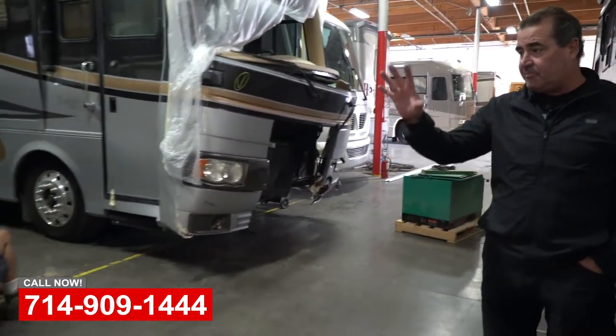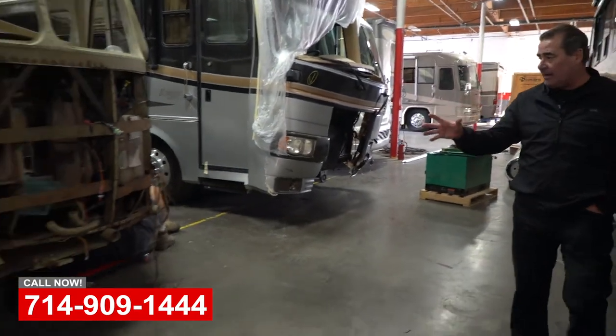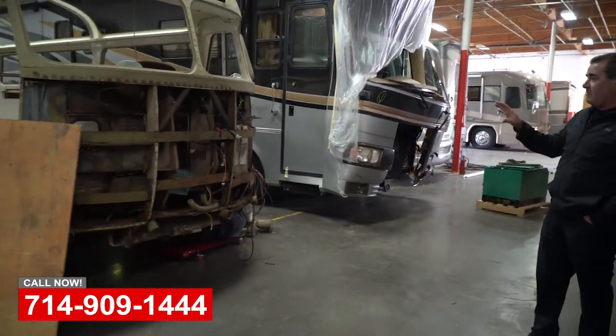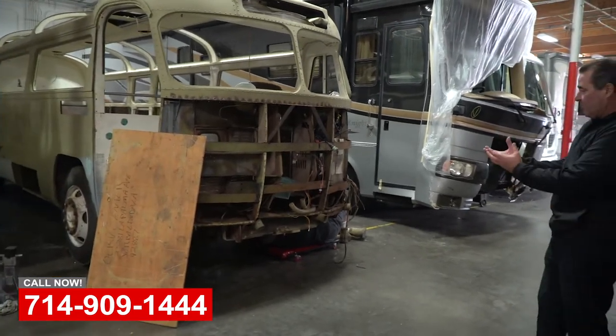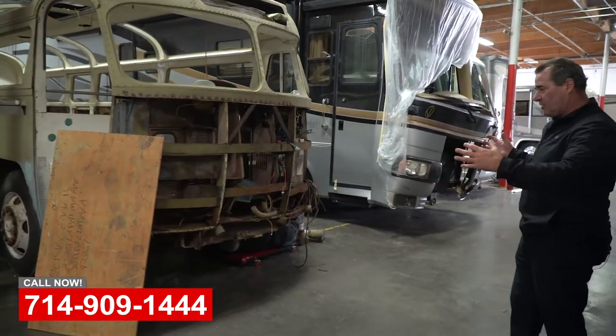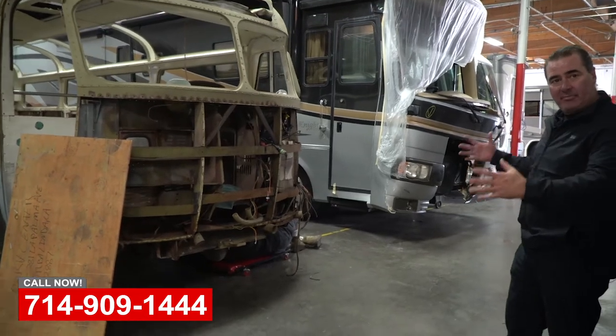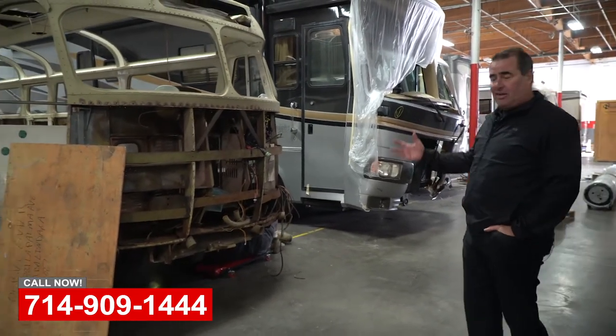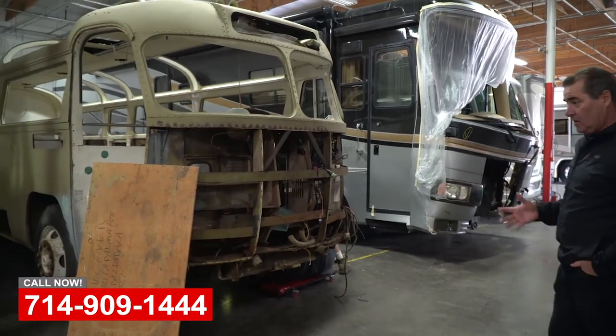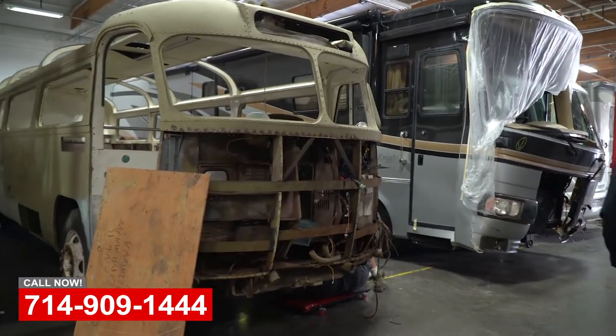A little side note on the Catalina Island buses: we're not only doing the body and paint, but we're also going to be refitting them with new axles, suspension, airbags, and braking systems. We'll bring you updates as these projects progress — we're excited to get them back to Catalina Island.